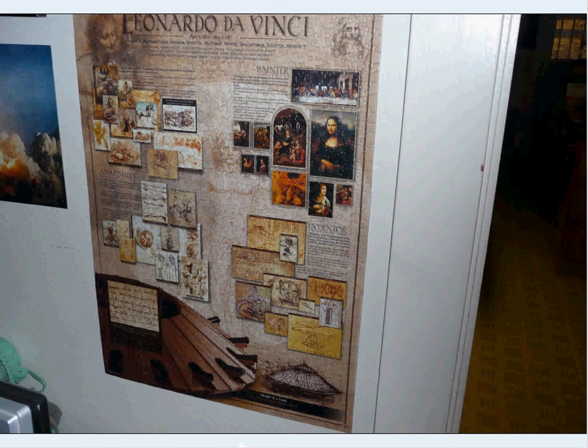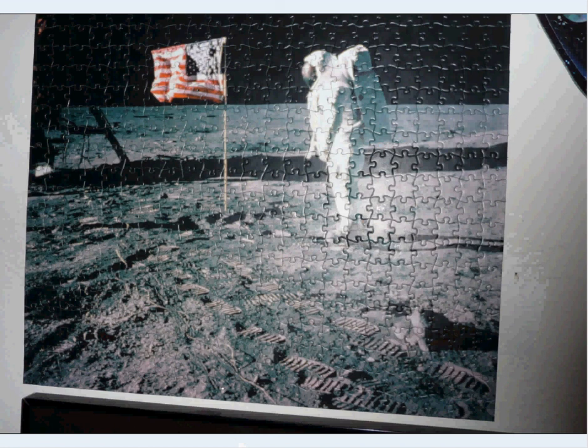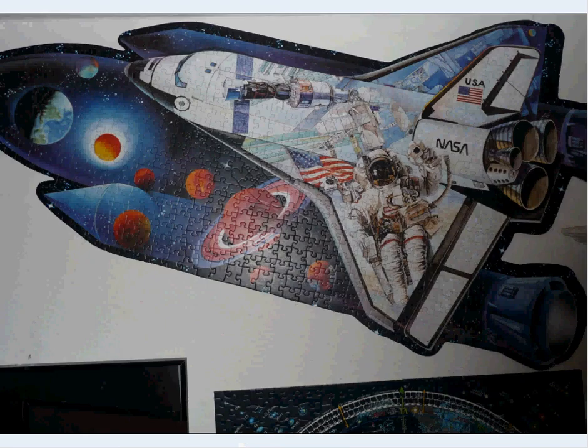Leonardo da Vinci — a late addition to my space wall. Not sure why I put him there, but I guess it's a science slash space wall. This was a really small puzzle with kind of interesting shapes — they're all kind of like a lizard. Who doesn't like the shuttle blasting off? Man on the moon saluting the flag — yeah, but that never happened. The shuttle — this is a shaped puzzle, a thousand-piece Ravensburger, nothing but quality. Kind of interesting at the detail of it. Just a great puzzle.